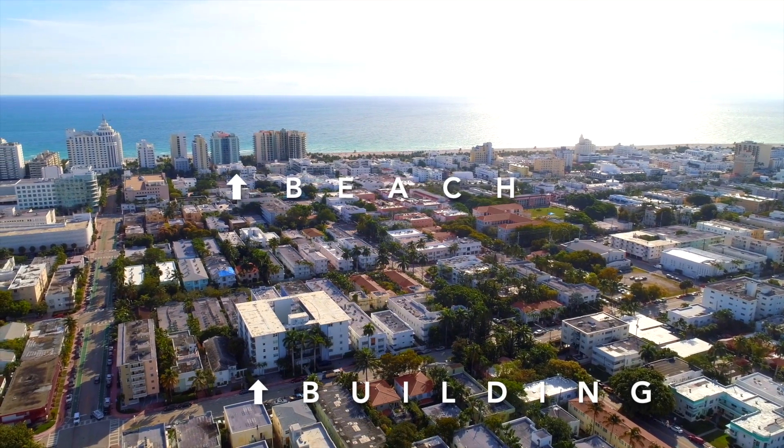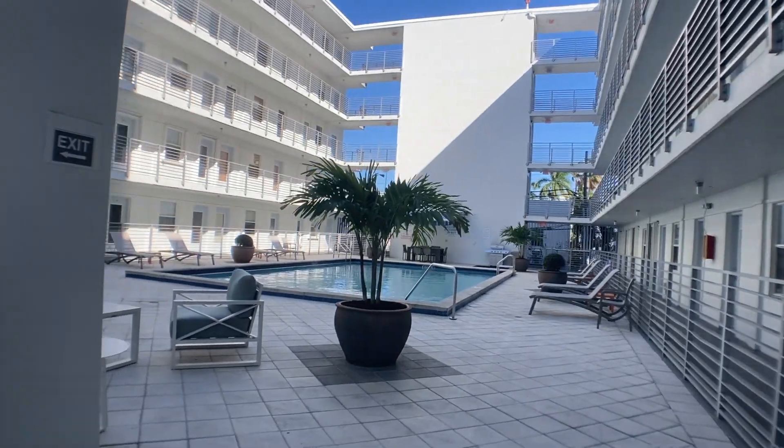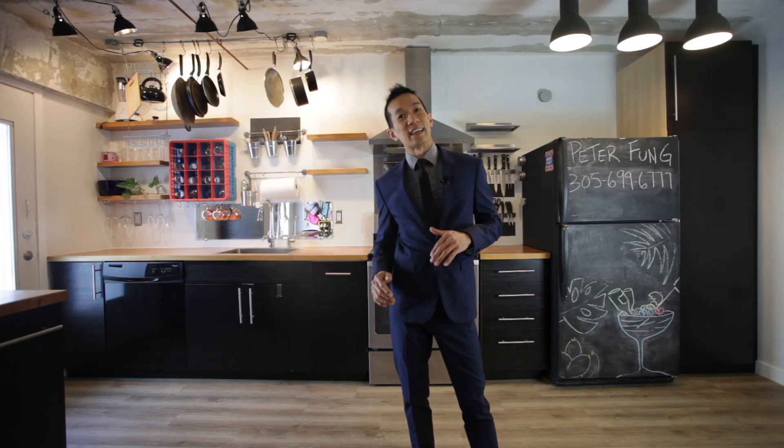With an easy walk to the sand, covered parking, and a private pool with barbecue, it makes this Miami Beach oasis easy to like.